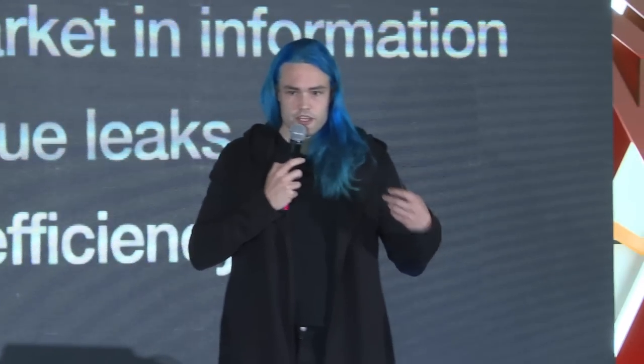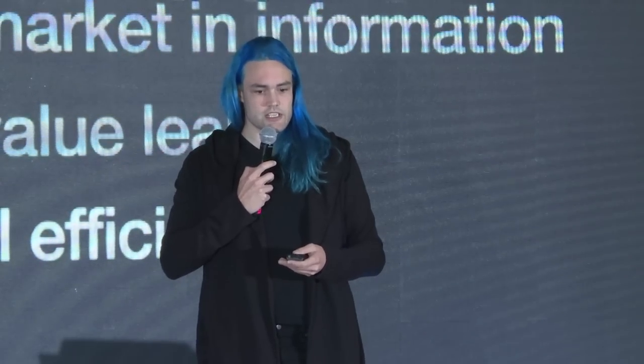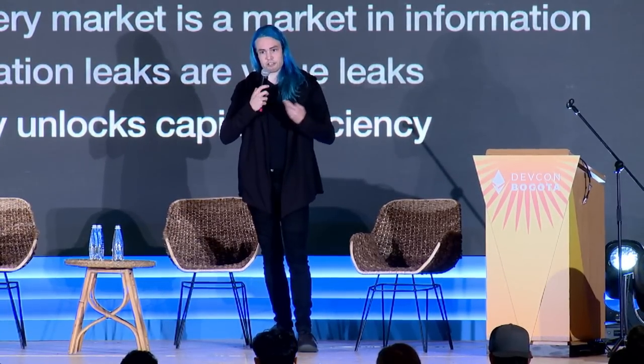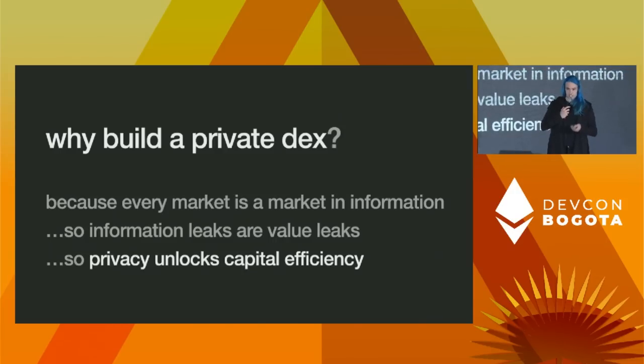Privacy is a really interesting thing for trading because trading is a context where having privacy allows you to unlock greater capital efficiency. As somebody interested in privacy for its own sake — as a value, as a human right — this is an exciting opportunity because there's potential to build a private product that can actually outcompete the non-private ones because it's private. We get out of this mode of asking people to accept trade-offs to use the private thing — we're going to build something that's better because it's private.